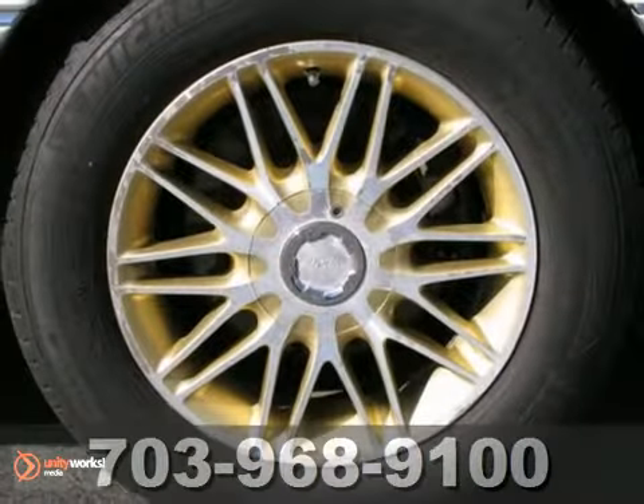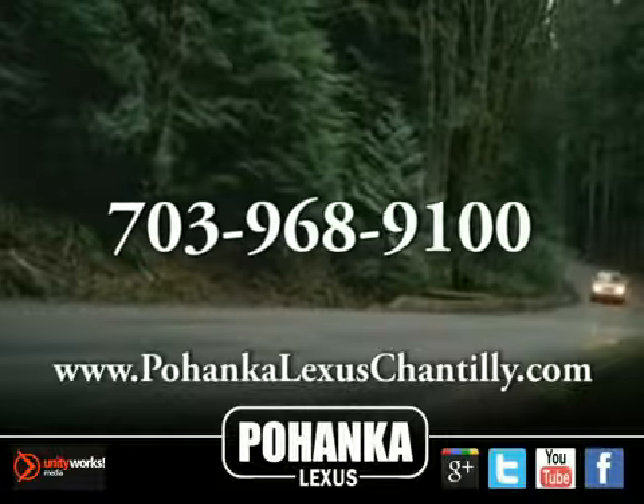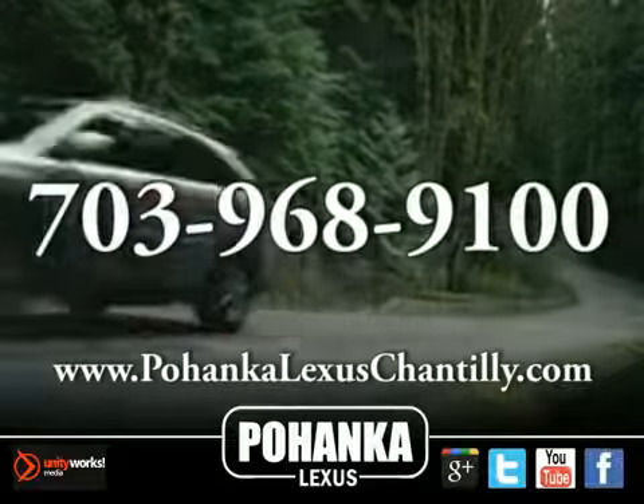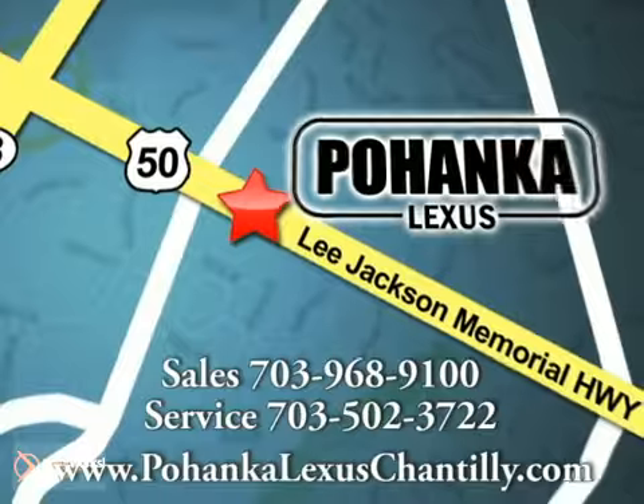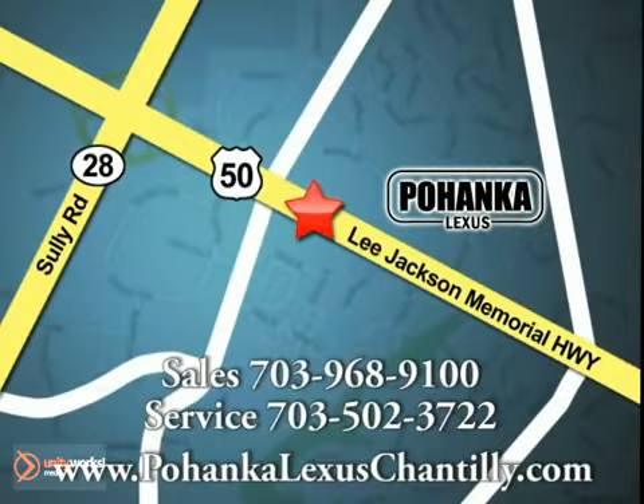Come in and take a look for yourself. Call us now for more information on this vehicle or visit today. We're conveniently located at 13909 Lee Jackson Memorial Highway in Chantilly.